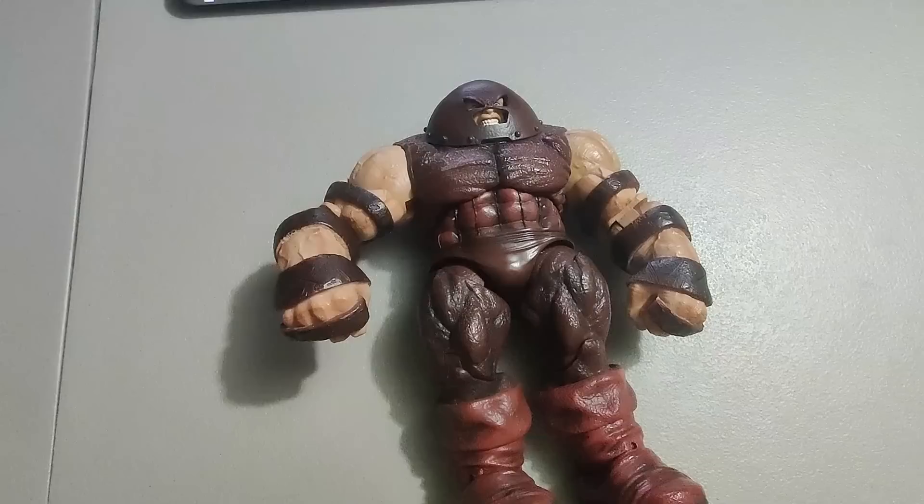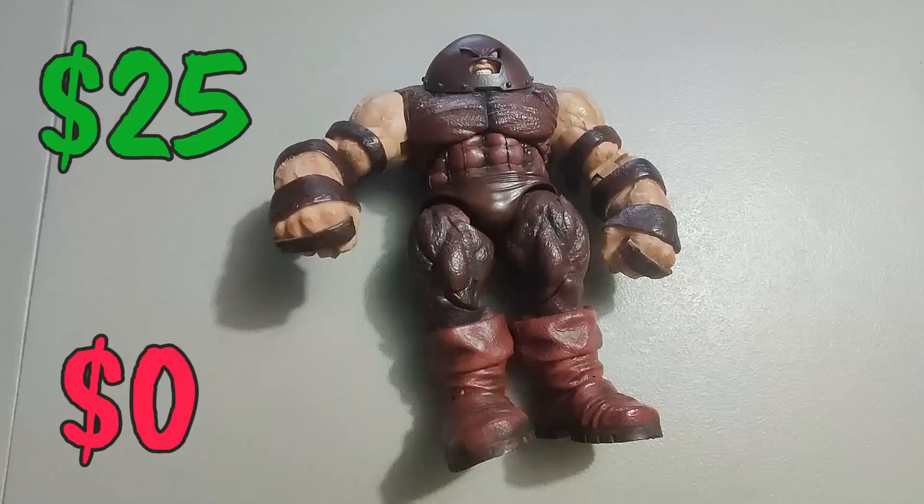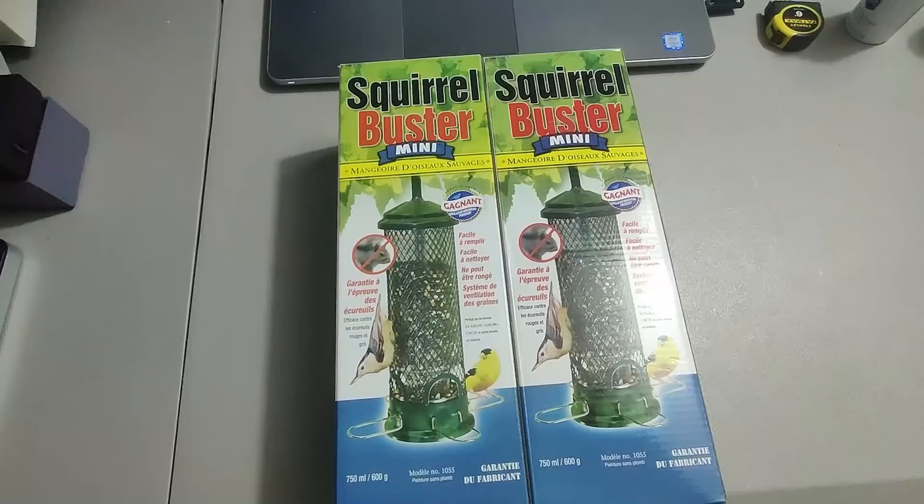Ended up selling this Juggernaut figure — I got this in a lot with a bunch of other figures. I'm pretty sure I've made my money back so this is all profit. Twenty-five dollars plus shipping is what I sold it for. He's heavy — great figure. I actually have another one of my own that I found. Sold that one for 25 plus shipping as well.